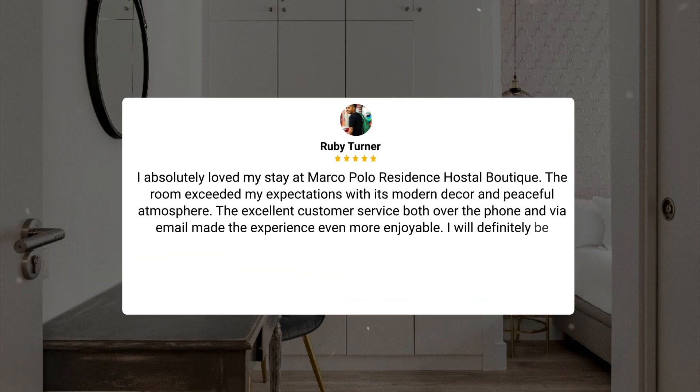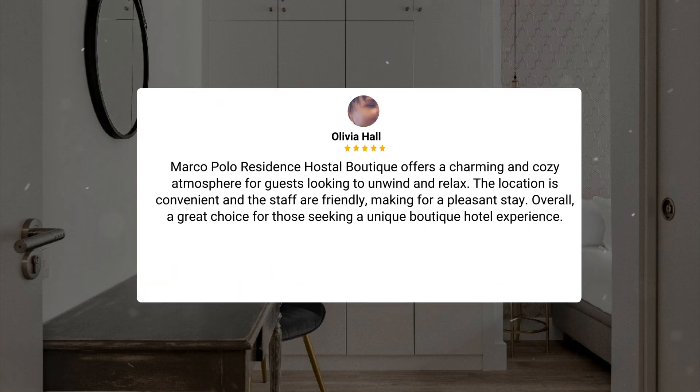I absolutely loved my stay at Marco Polo Residence Hostal Boutique. The room exceeded my expectations with its modern decor and peaceful atmosphere. The excellent customer service, both over the phone and via email, made the experience even more enjoyable. I will definitely be returning. Marco Polo Residence Hostal Boutique offers a charming and cozy atmosphere for guests looking to unwind and relax. The location is convenient and the staff are friendly, making for a pleasant stay. Overall, a great choice for those seeking a unique boutique hotel experience.